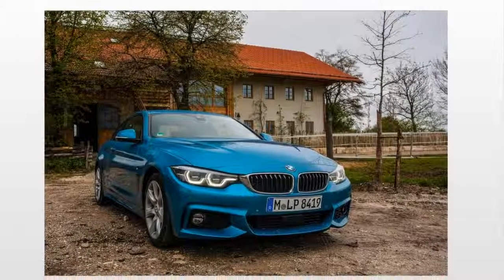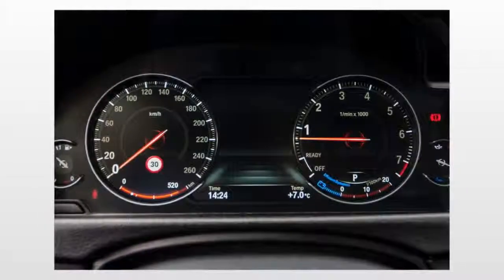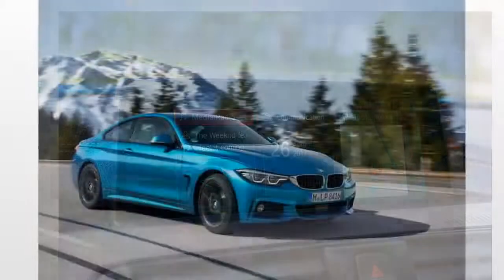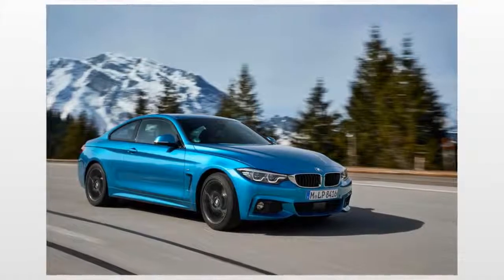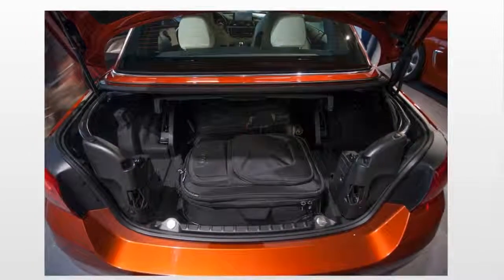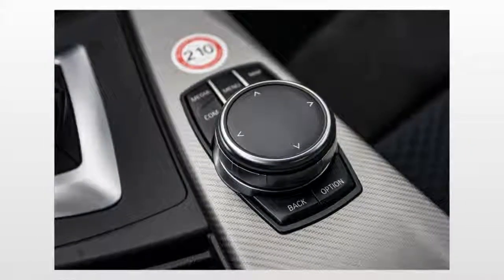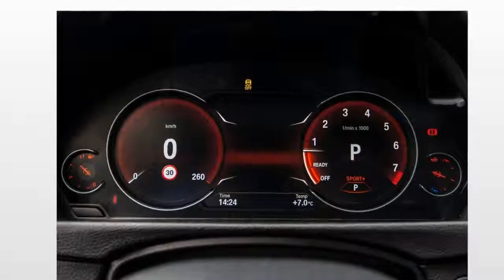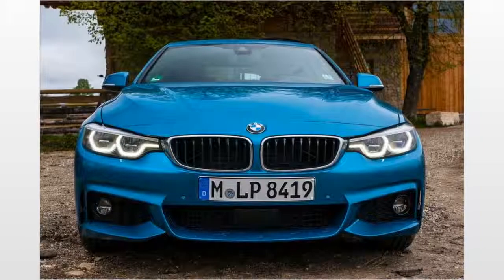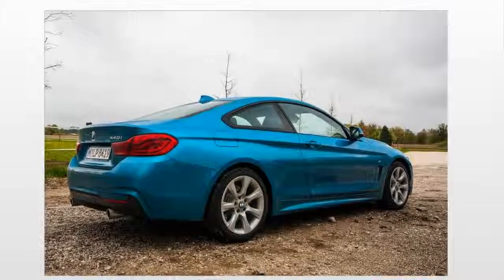When it comes to appearance, the 4 Series refresh barely moves the needle. Up front, there are new standard LED headlights with more angular accent lights and a slightly revised front apron — those horizontal air inlets under the bumper. New LED taillights, a revised rear apron, and some new wheel designs round out the rest of the exterior changes. Inside, the most significant revisions include an available virtual instrument panel and touch-based infotainment interface. Subtle modifications to the steering wheel, dash stitching, and trim finishes go largely unnoticed.